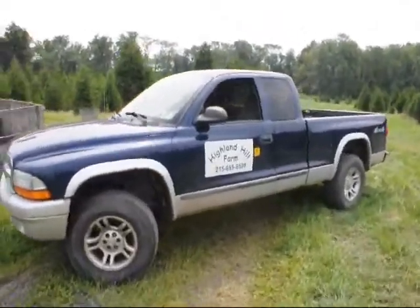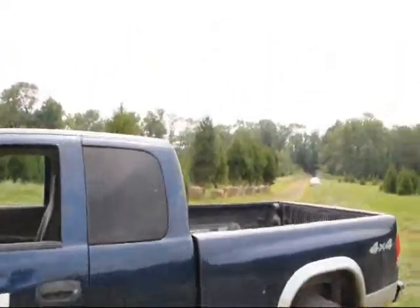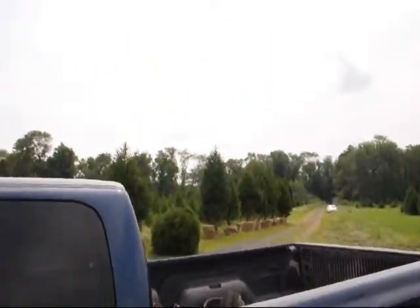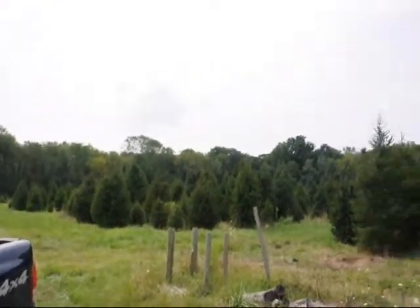That's Highland Hill Farm in Fountainville, PA. And we do have quite a few of them — as you can see there's more down there that we just dug. We dug quite a few and we have them ready to rock and roll. We can deliver and plant if you need that.